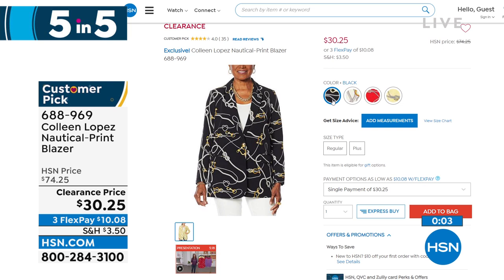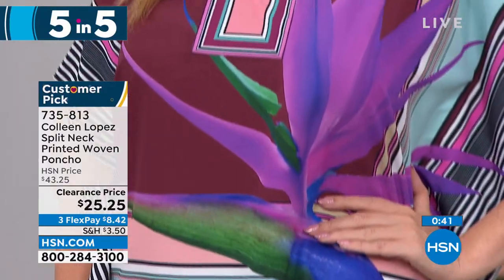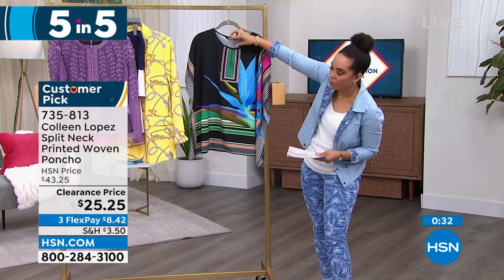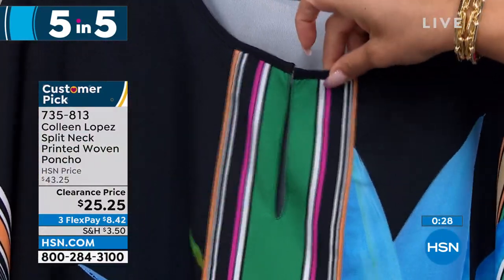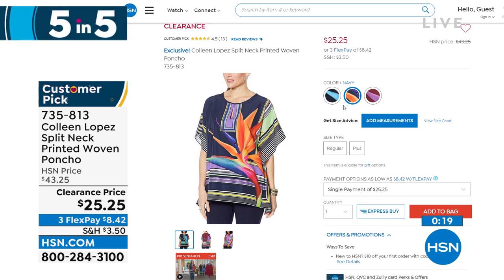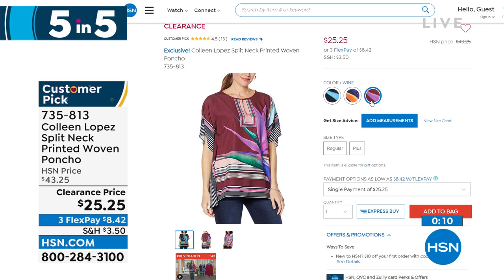Just added to clearance, 40% off, already a customer pick at 4.5 stars: a slit neck printed woven poncho. When you wave to friends, you're not showing your side because it's stitched. The wine color is the best bet — all sizes still available, with beautiful flowers. There's a hook-and-eye at the neckline creating a keyhole detail. Also available in black and navy. Item number 735-813, at $25.25.